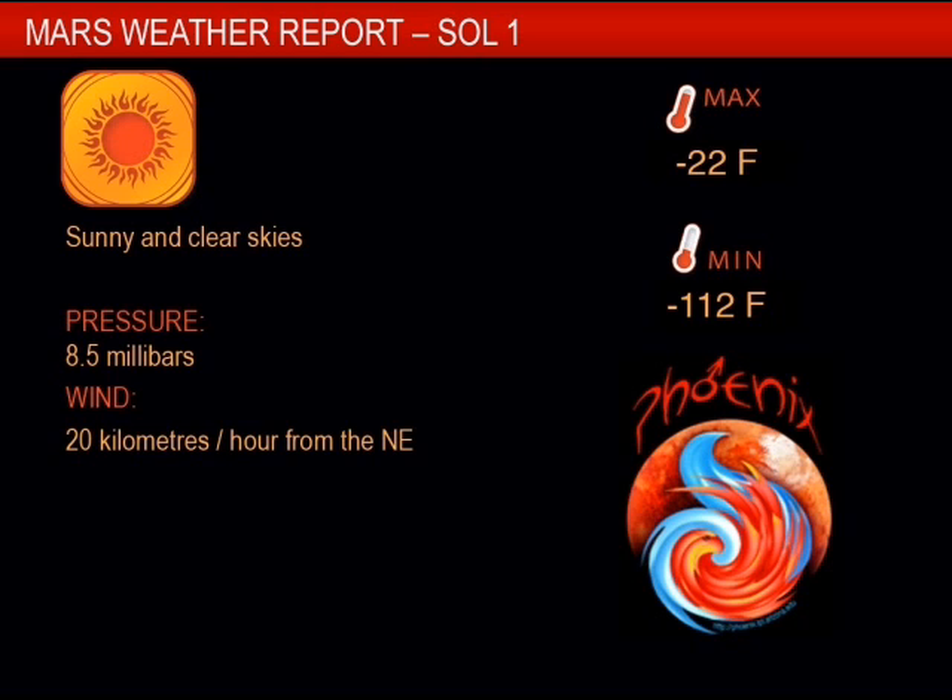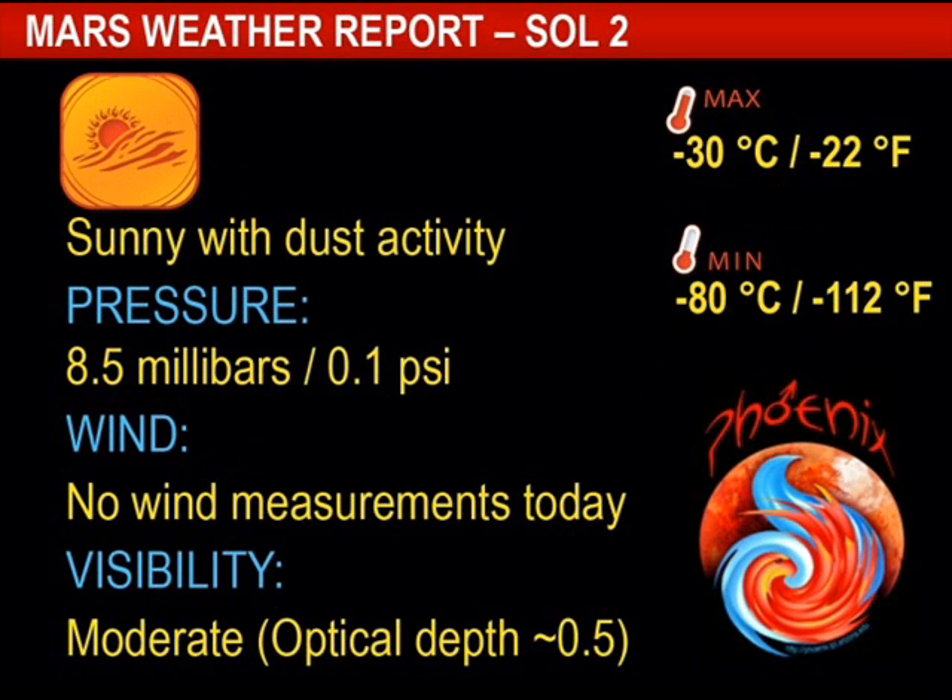The first day on Mars: the max temperature is negative 22 Fahrenheit, minimum negative 112 Fahrenheit. Pressure of 8.5 millibars, wind speed 20 kilometers an hour from the northeast, sunny with clear skies. Sunny with dust activity today on Sol 2.